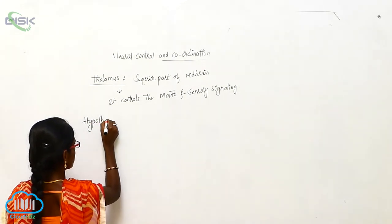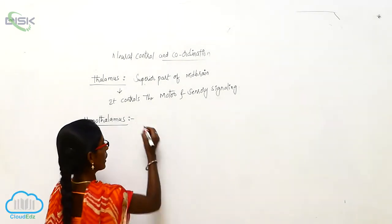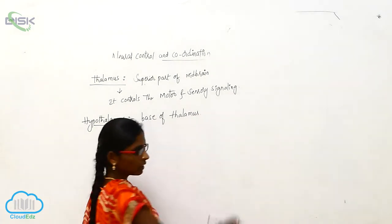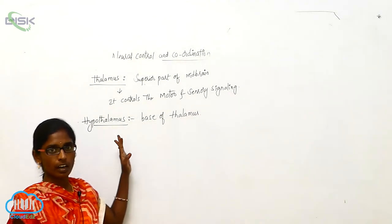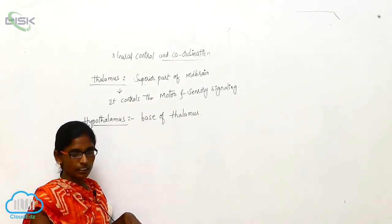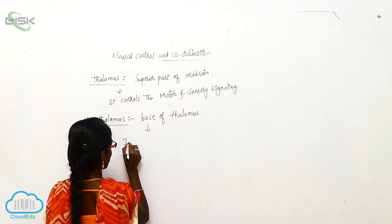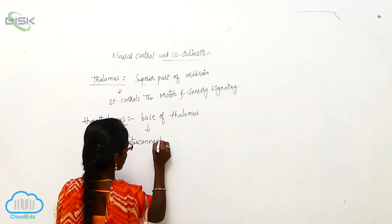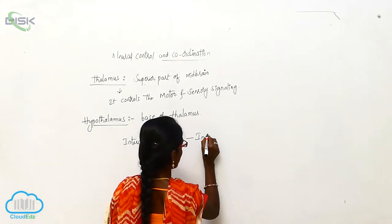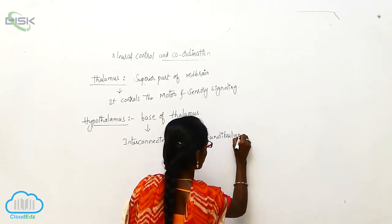Hypothalamus. The hypothalamus is a base of thalamus. It coordinates between the thalamus and hypothalamus, and they are interconnected by a groove-like structure that is called infundibulum.